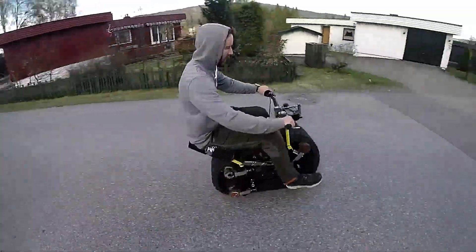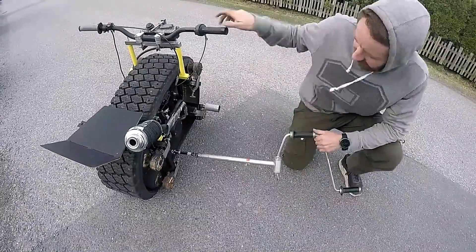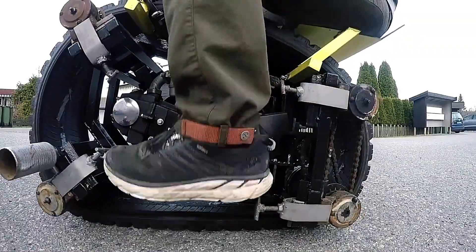Despite some challenges, the craftsman's smile while riding this one-of-a-kind creation proves the hard work was worth it. This custom mono bike is a perfect example of creativity, ideal for an event like Burning Man, offering both fun and functionality.